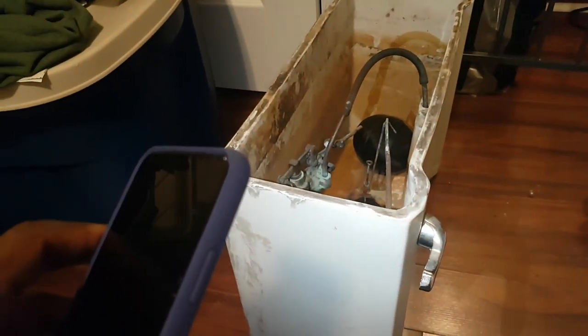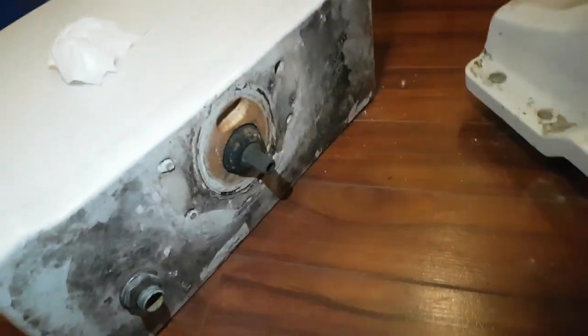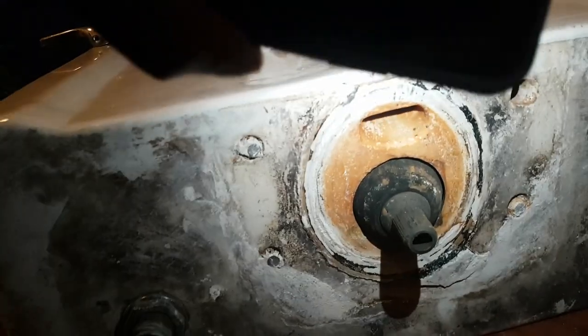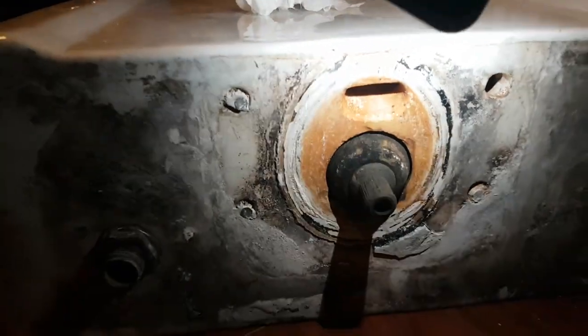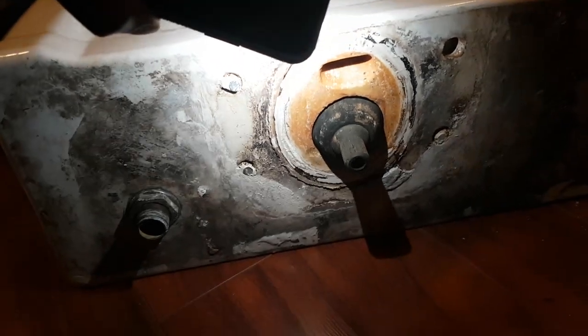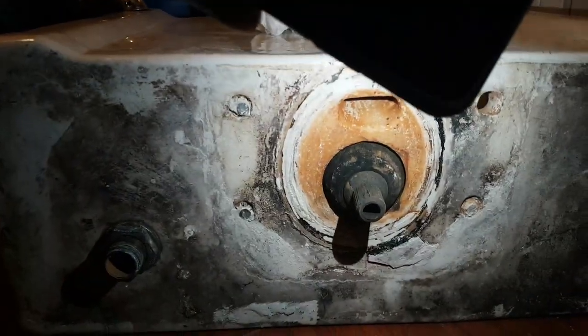Now I'm going to show you the lid for the tank. I did not get to properly remove all four bolts. Look at where the refill tube goes — I'm a little concerned because I don't know if I can buy any type of rubber to put in between the tank and the bowl, because it's very oval shaped, I noticed.